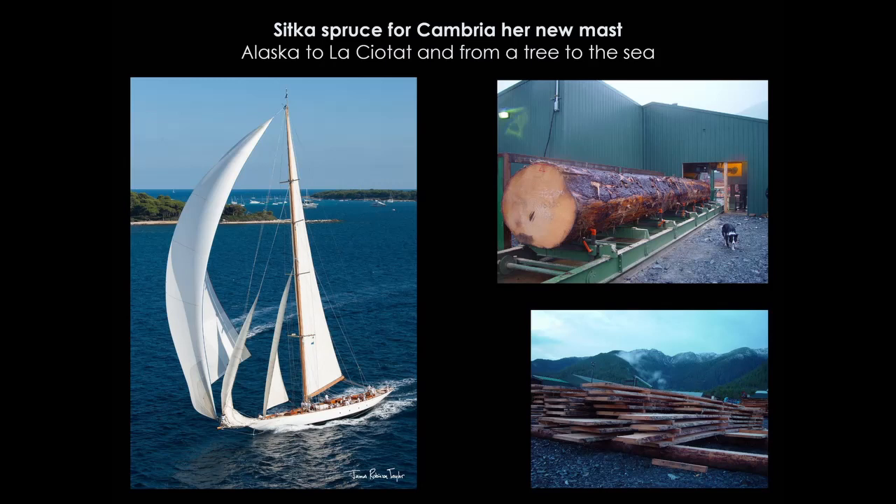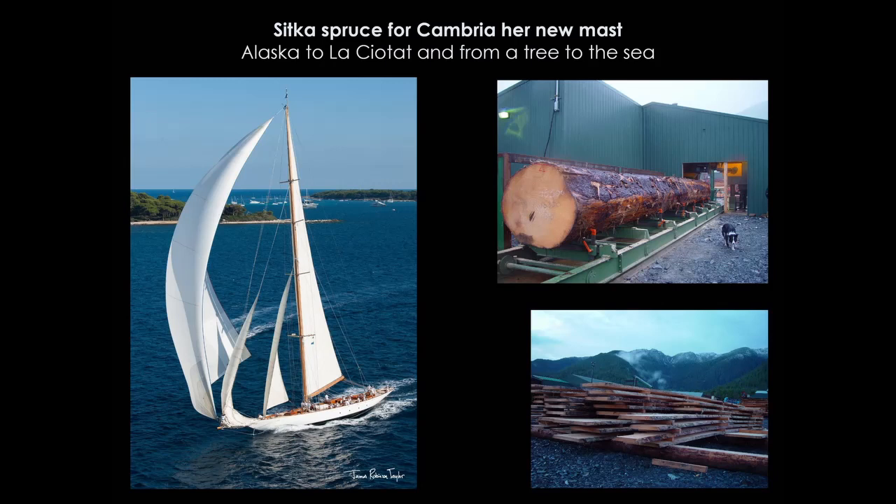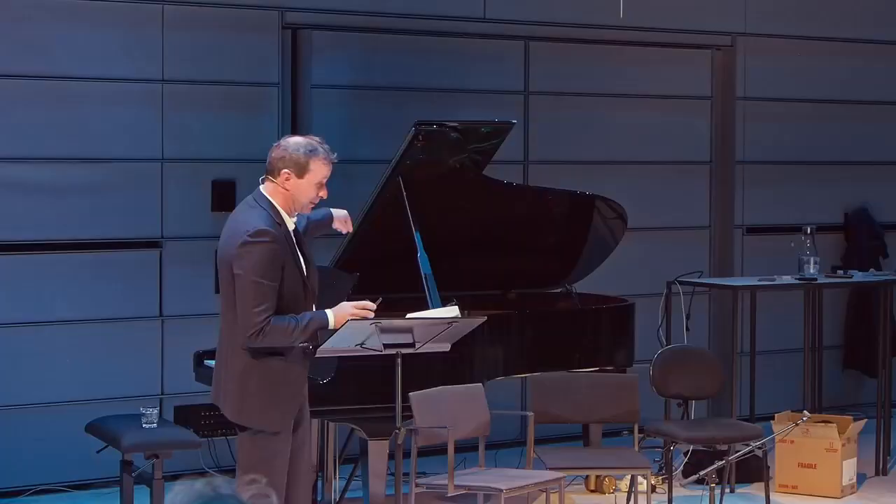The scale is pretty staggering — you need 320 kilos of glue just to put the mast together. Here she is on the delivery race to Cannes Bay. You can see the actual tree we found for the mast and the mill in Alaska — I have the bragging rights of saying the wood in this piano comes from my mill in Alaska.